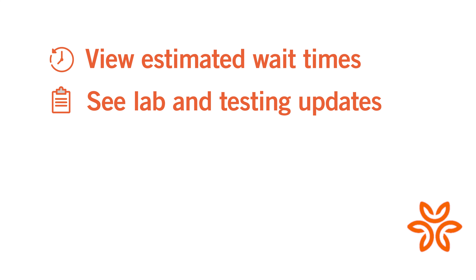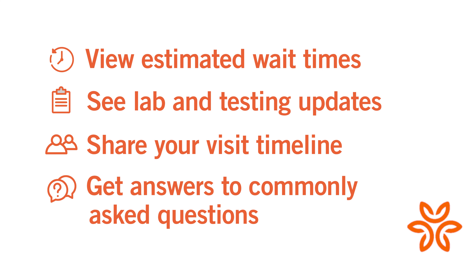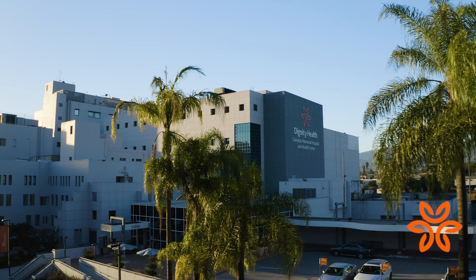You can view estimated wait times, see lab and testing updates, share your visit timeline with your family, and get answers to commonly asked questions. Access to specialized expertise and peace of mind is just a click away, caring for you and your family anytime, day or night. Thank you for taking time to learn more about Glendale Memorial Hospital and ER Advisor.